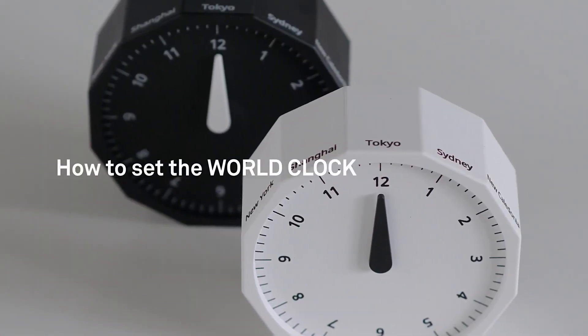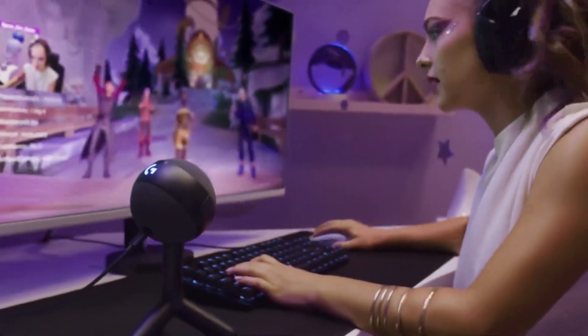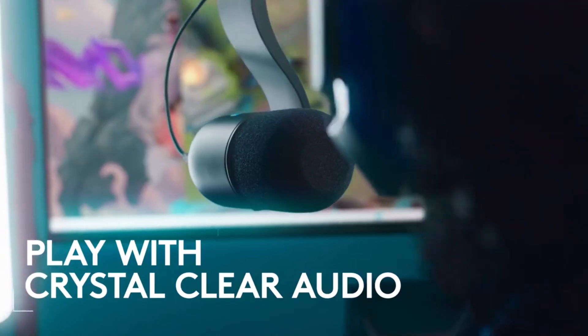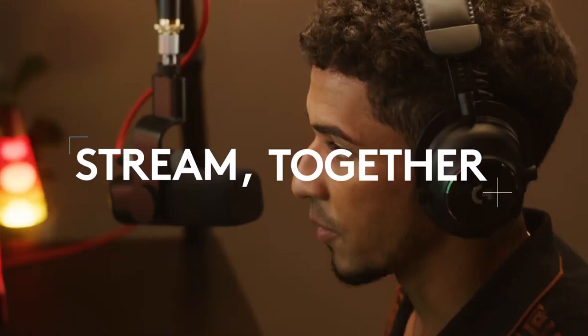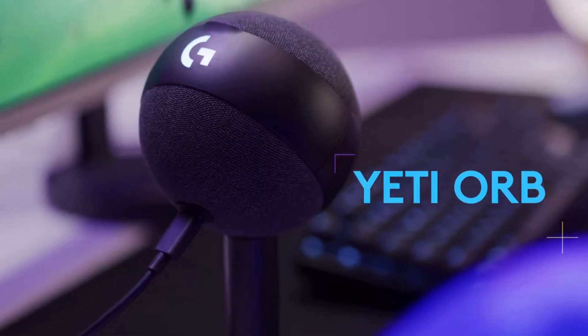Number four: Logitech G Litra Beam LX. The Logitech G Litra Beam LX is a streaming light with two separate beams made with presenters and video makers in mind. With the main light on one side, broadcasters will have natural skin tones and a radiant look, while the LightSync RGB accent lighting on the other side will light up your surroundings. The Litra Beam LX has the most up-to-date GaN Plus charging technology built in.